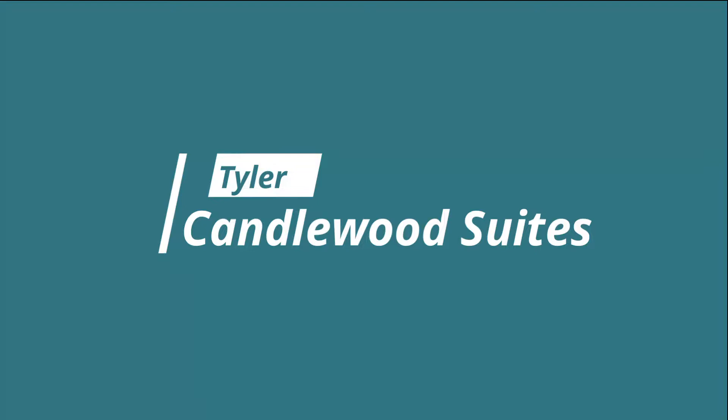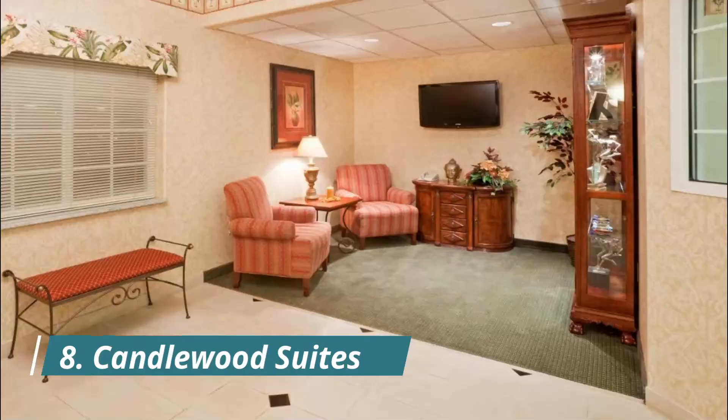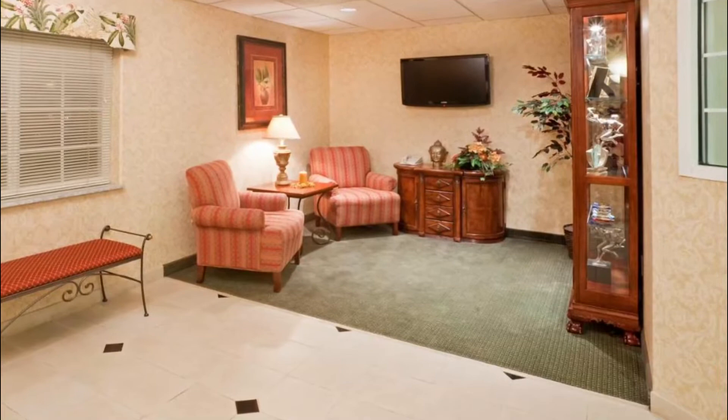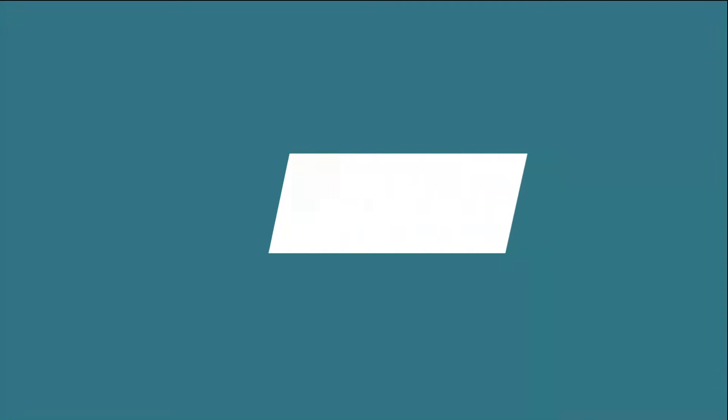Number eight: Candlewood Suites. Finding an ideal family-friendly hotel in Tyler does not have to be difficult. Welcome to Candlewood Suites Tyler — a nice option for travelers like you. Rooms at Tyler Candlewood offer a kitchenette, a refrigerator, and air conditioning, providing exceptional comfort and convenience. Guests can also go online with free Wi-Fi.